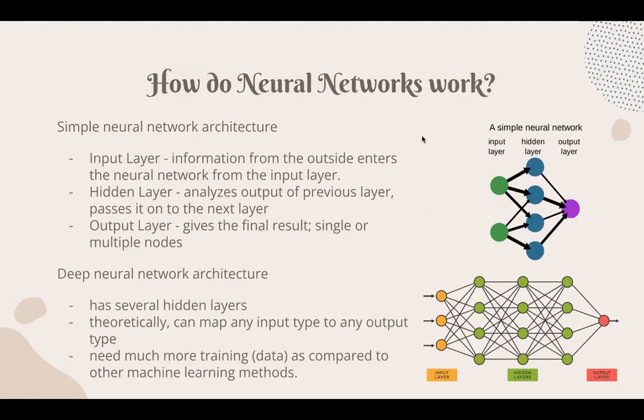Each node is basically its own linear regression model composed of input data, weights, bias, and an output. The hidden layer divides the input space into regions with softer boundaries and uses an activation function — a formula to help switch a neuron on or off — to produce outputs from its intake of weighted inputs.